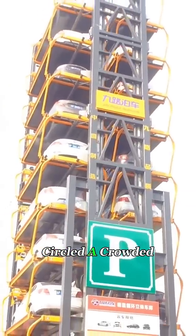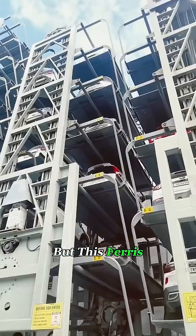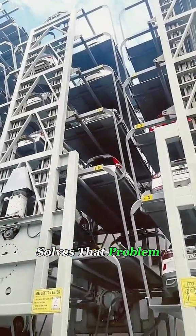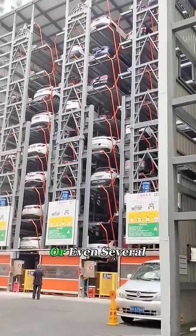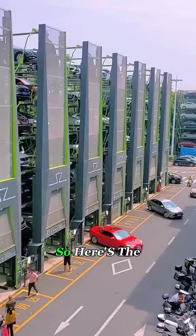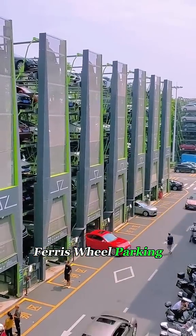Anyone who's ever circled a crowded city block knows how frustrating parking can be. But this Ferris wheel style garage solves that problem by stacking cars vertically. A space the size of just a few spots can hold a dozen or even several dozen cars. So here's the question: would you park your car in a rotating Ferris wheel parking lot?